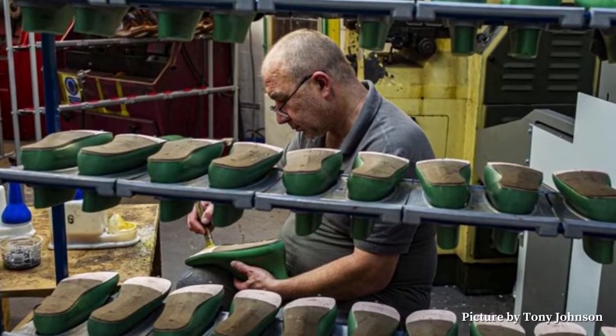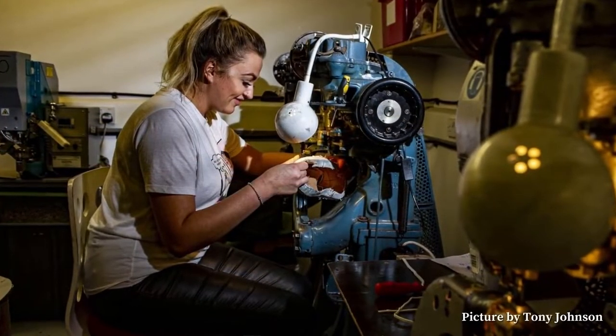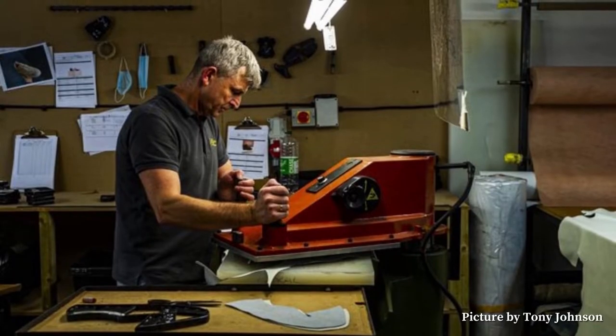Each and every pair of Goral's own line shoes are made to order. Their website proudly boasts that the last pair of hands which touches the footwear before the customer is the craftsman who made the footwear. Now isn't that nice?